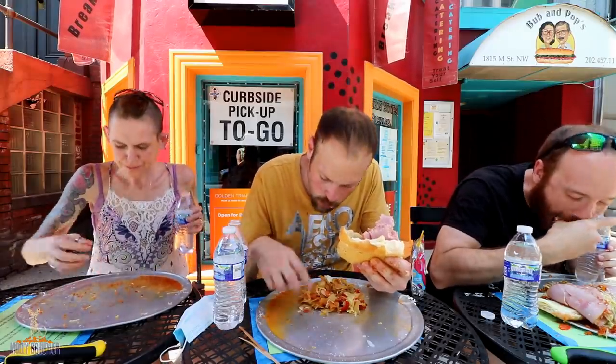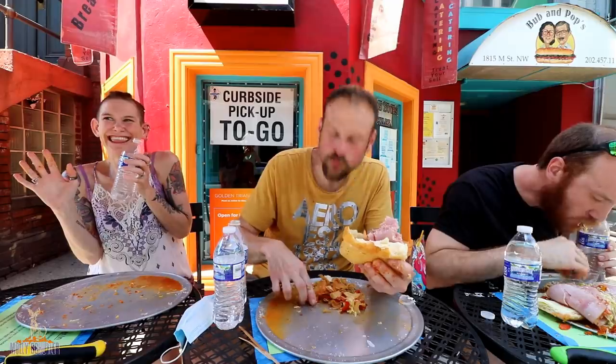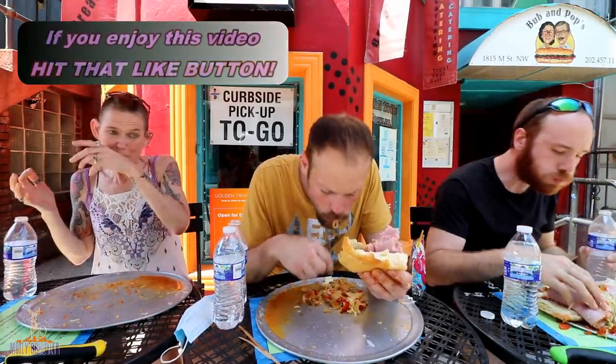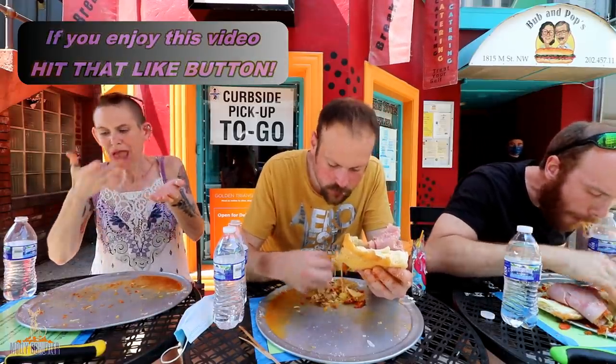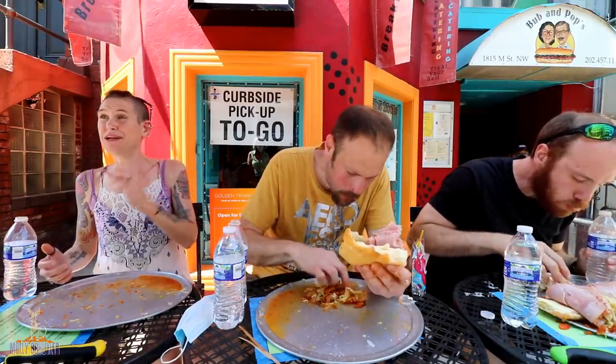Pretty good. I'd say you did it — six minutes and thirty seconds! We could probably do this in about three or four minutes.